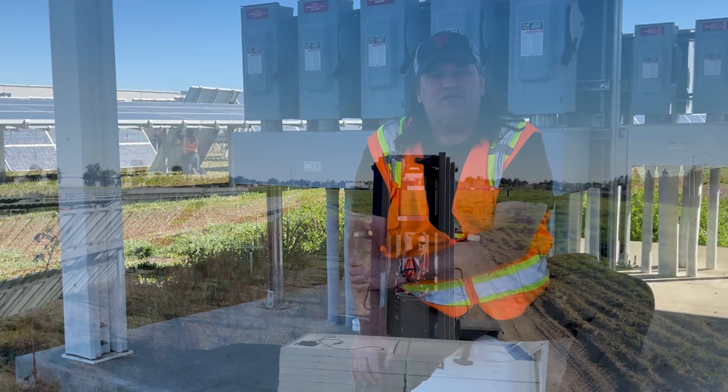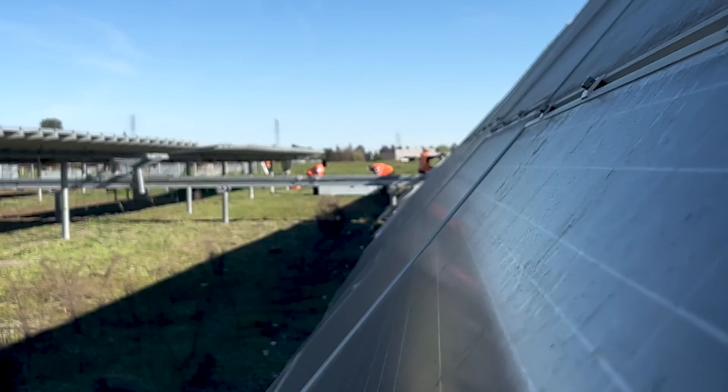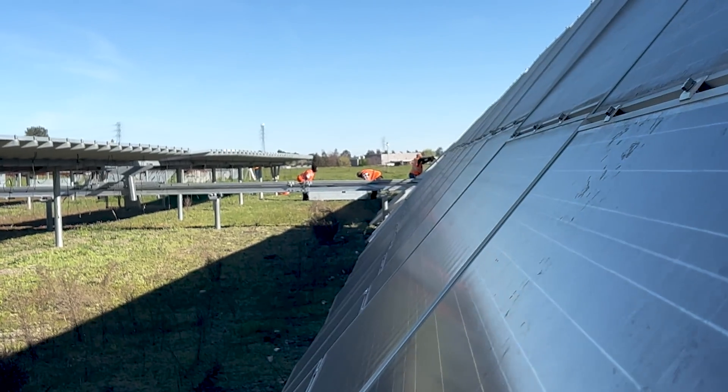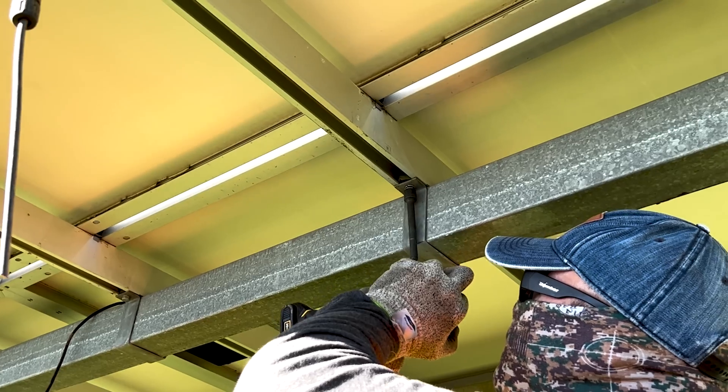We Recycle Solar started to address the growing need and concerns for proper disposition of solar panels — both on the refurbished market, international markets, and for disposal and recycling of the precious metals within.